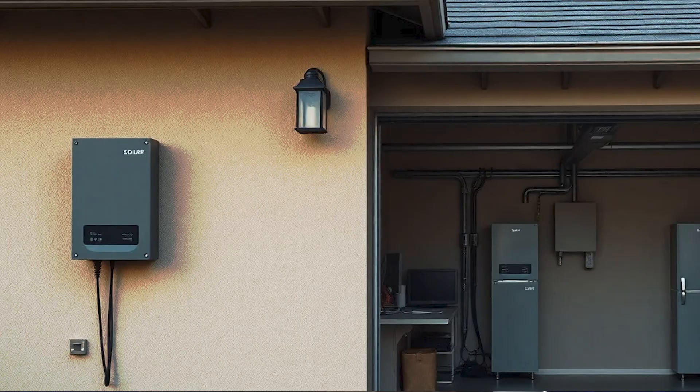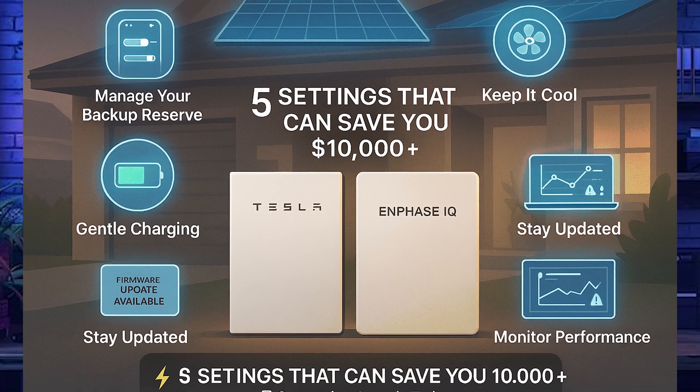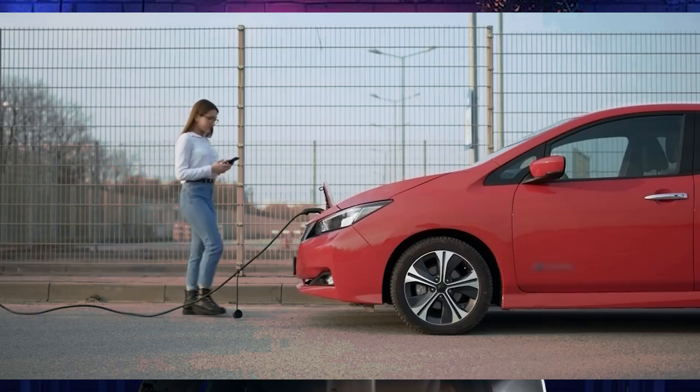Number two: keep it cool. Install batteries in shaded and ventilated areas. In hot climates, consider mild HVAC or fans. If you're in a really cold climate, an indoor installation in your garage is your best option.